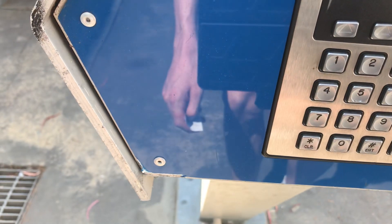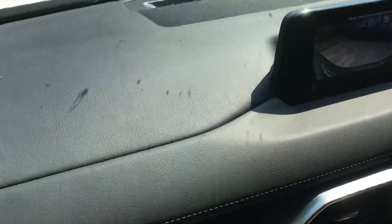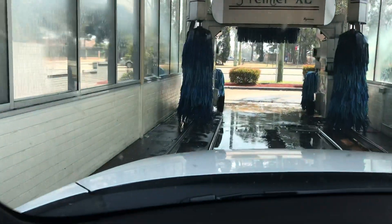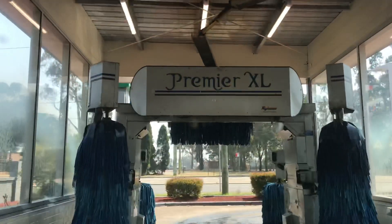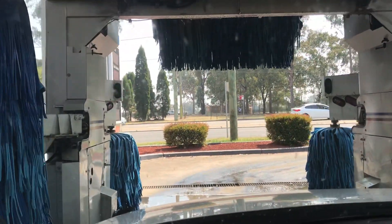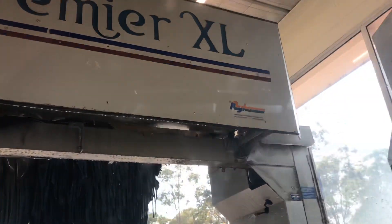It's ready to wash, please wait. All righty, Ryco Premier XL — my first one to ever be filmed on the channel. Look at this, it's even got the old Ryco logo.